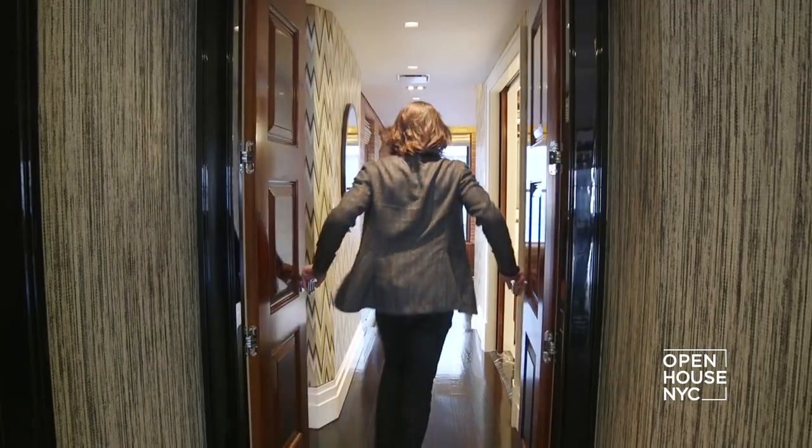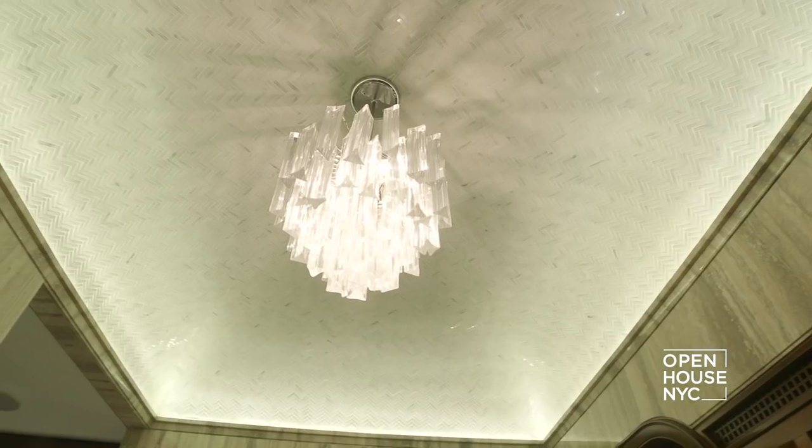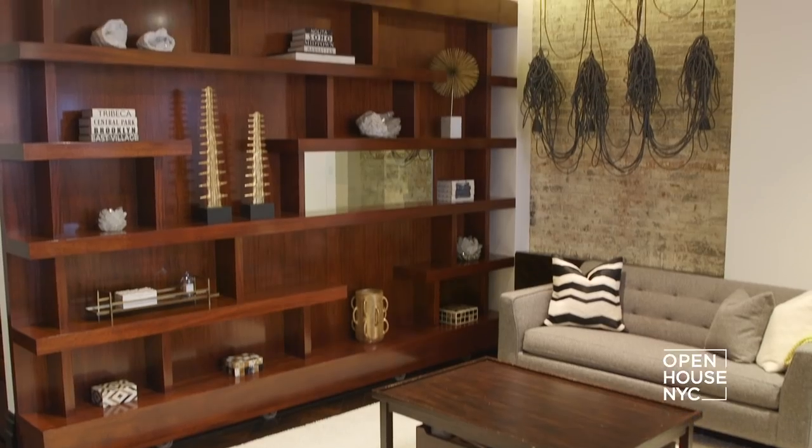The best part about this apartment is the pin-drop quiet master bedroom, with its own fireplace and two exposures. It's been an absolute pleasure, and I hope you understand why this loft is so grand.